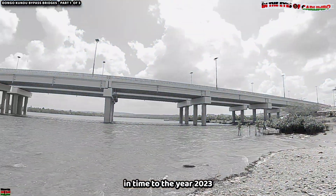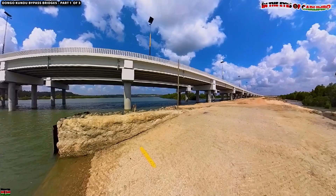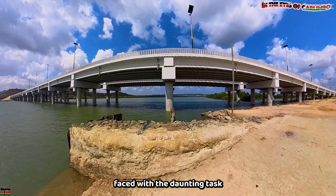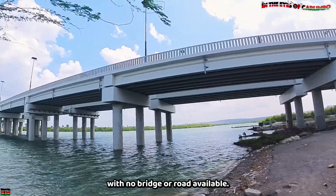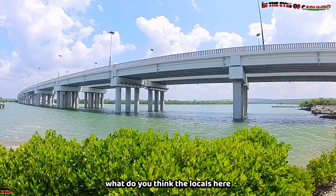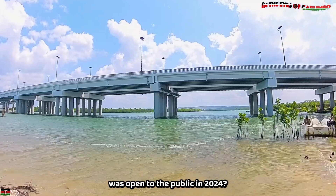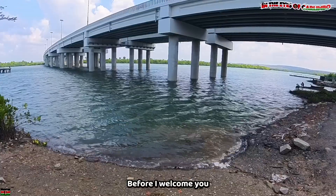Allow me to take you back in time to the year 2023 when this bridge did not exist. Imagine standing here, stranded, with the daunting task of crossing from this side to that side with no bridge or road available. How would you have done it? What do you think the locals here did to cross to the other side before the Moche Bridge was opened to the public in 2024?